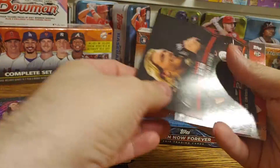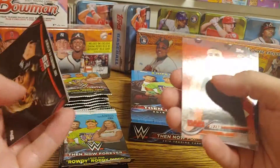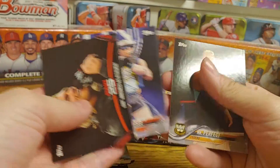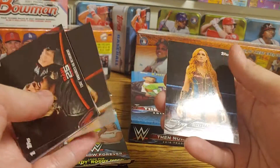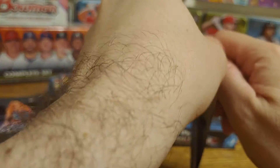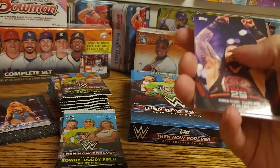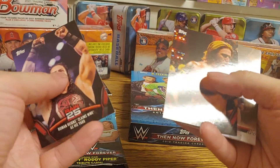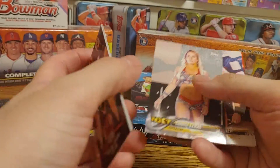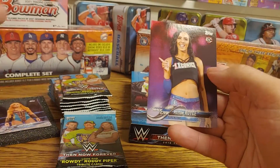We got Edge announcing his retirement, AJ Styles confronts Cena, a Brazer rookie card, Nick Miller, Tyler Breeze, a Mr. Perfect, and a Becky Lynch. Then Roman Reigns, Nexus, Bobby Lashley bronze, Candace Loray, Fabian Aichner, Cassius Ohno, and a Peyton Royce rookie card.